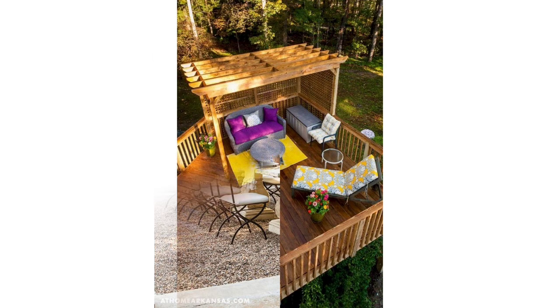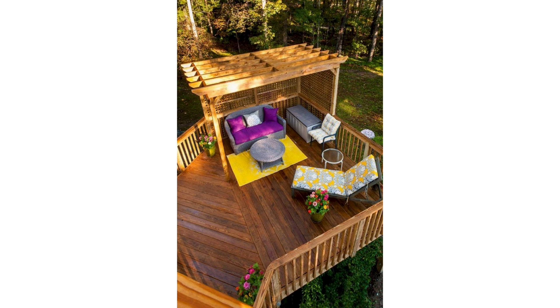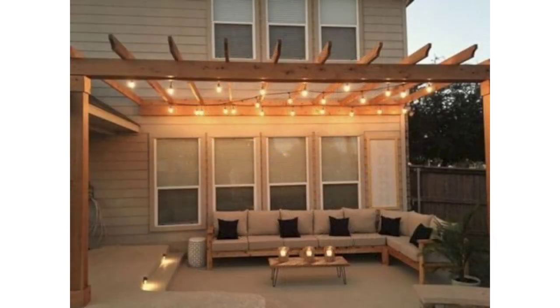If you have a patio or deck, a roof-like structure will extend the amount of time you spend outdoors entertaining guests or relaxing. With the growing popularity of outdoor living spaces, it can increase a home's value.